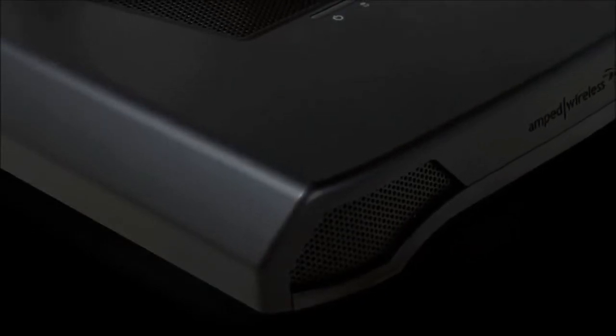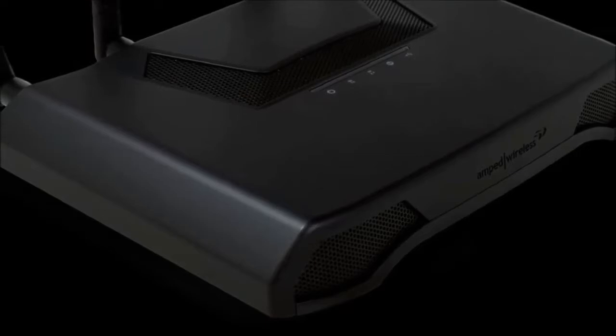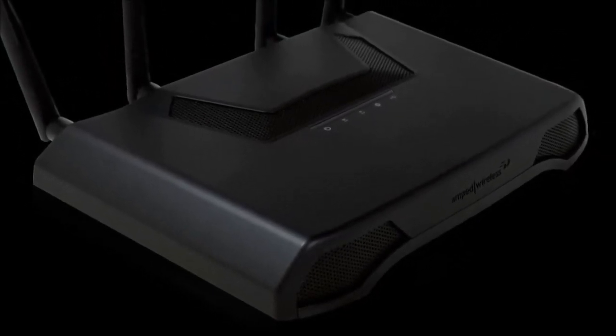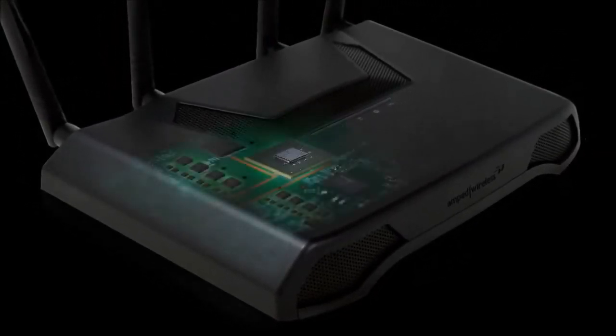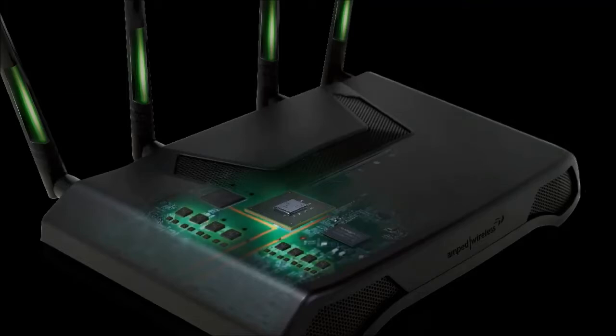The Athena features the latest high-power technology and highest quality components for unmatched performance. It is built with a high-power Qualcomm 1.4 GHz dual-core processor, an impressive 512 MB of DDR3 memory, a total of 16 amplifiers with 8 5.0 GHz amplifiers and 8 2.4 GHz amplifiers, and 4 external high-gain antennas.